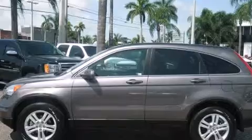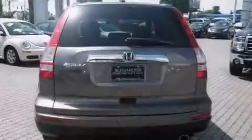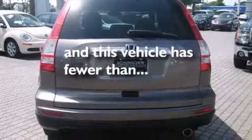All of the following features are included: side curtain airbags, tinted glass, dusk-sensing headlights, and this vehicle has less than 17,000 miles.